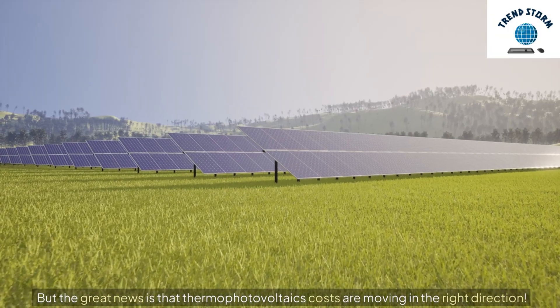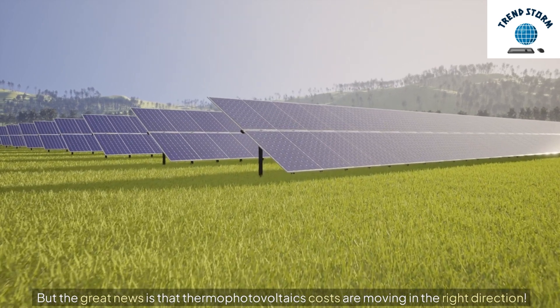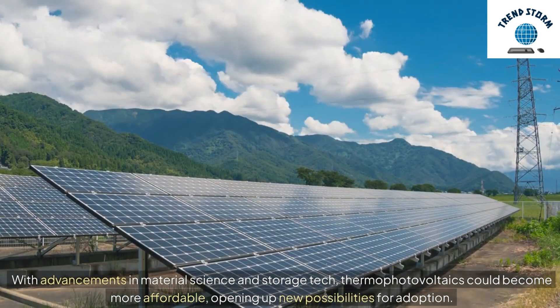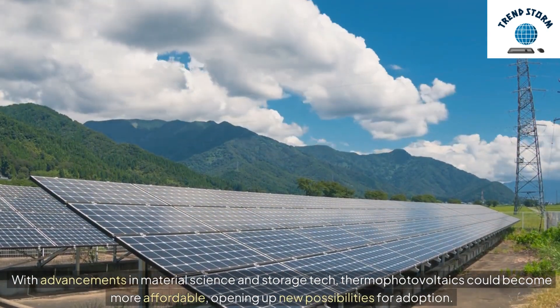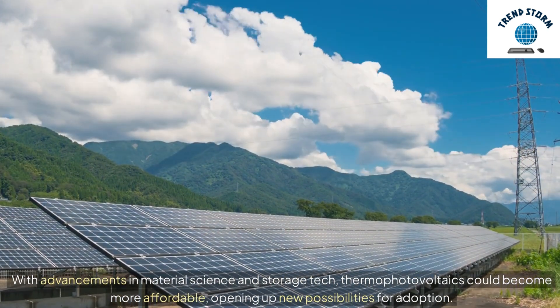But the great news is that thermophotovoltaics' costs are moving in the right direction. With advancements in material science and storage tech, thermophotovoltaics could become more affordable, opening up new possibilities for adoption.